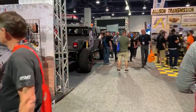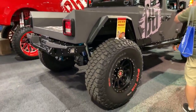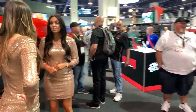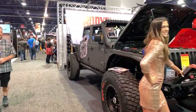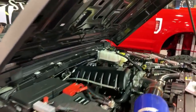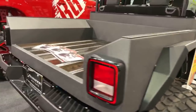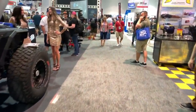Let me keep showing you around, guys. There are a lot of things to see at SEMA, like for example this Jeep truck — it looks really amazing. That's a really nice Jeep. I really like this truck. Look at this bed — solid wood. Let's keep walking.